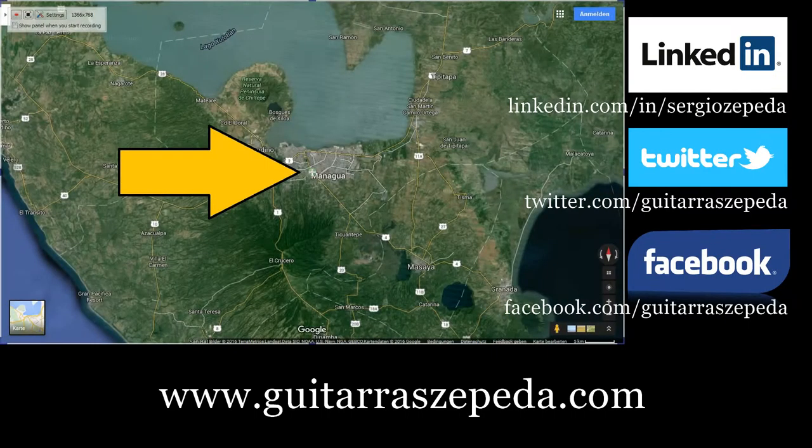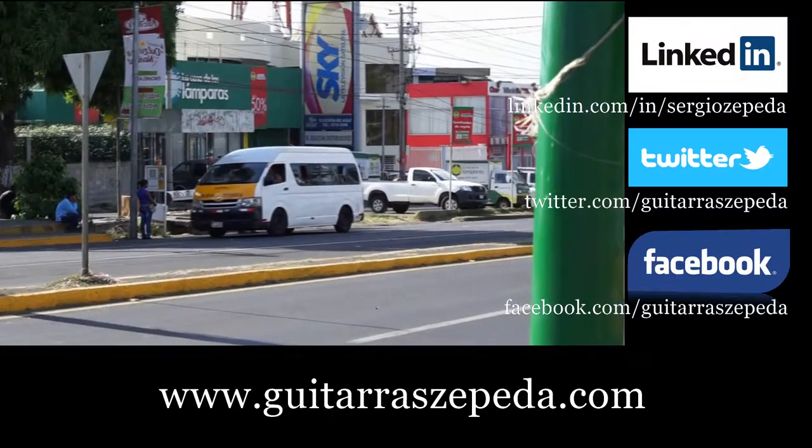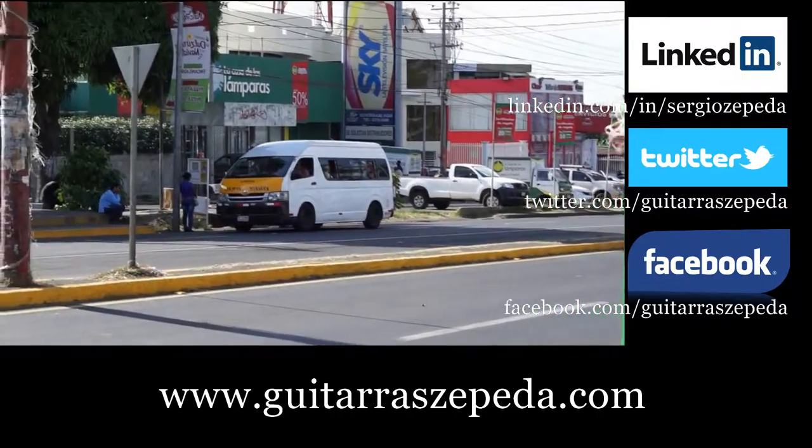This is Managua and this is Masaya. The distance is 28 km and it takes around 35 minutes.